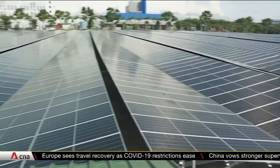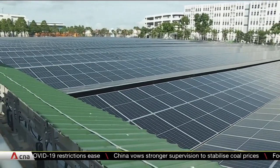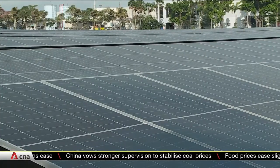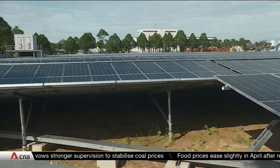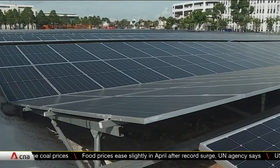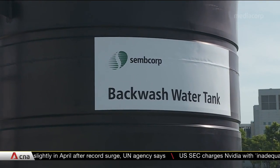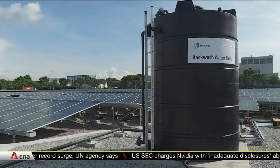This solar farm makes the best of rainy, overcast days, when the lack of sunlight usually means downtime for solar panels. In the rain, a first-of-its-kind integrated rainwater harvesting system kicks in to collect and treat up to 170,000 cubic metres of water a year.